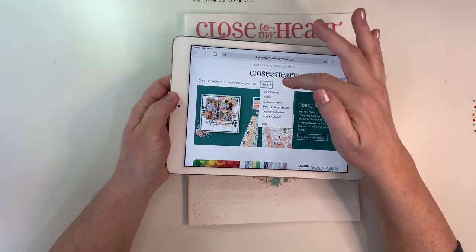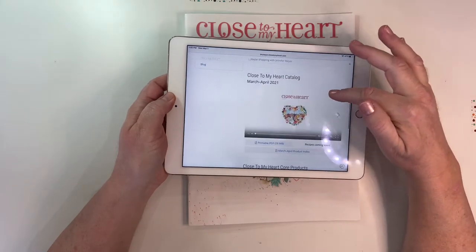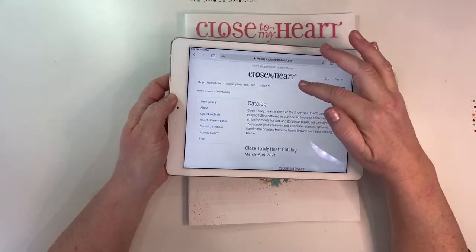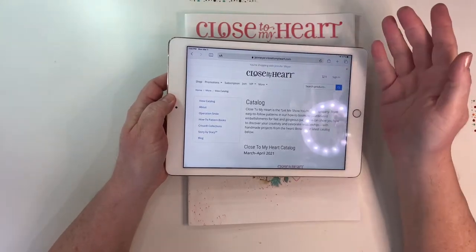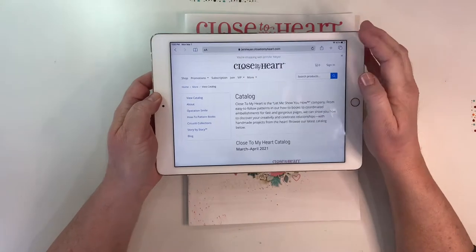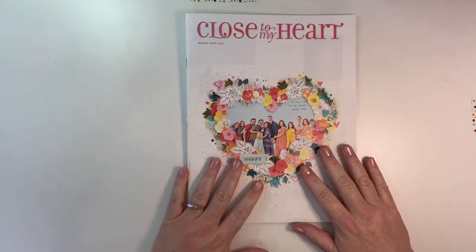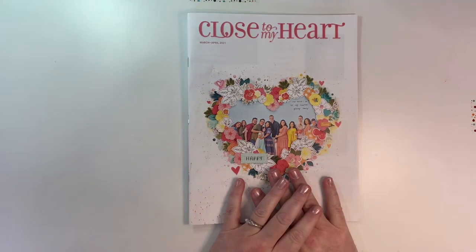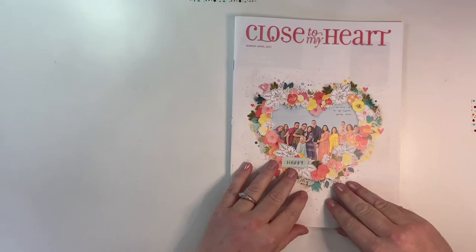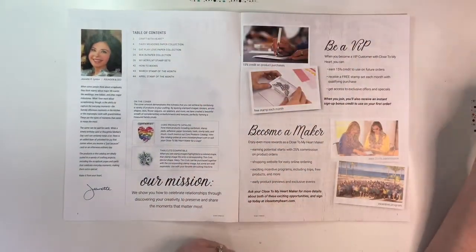If you need a catalog, you can go on the website and view it. Click under 'More' to view the catalog as a PDF. If you want a physical copy, the easiest way is to place an order on my website — there'll be a little checkbox at checkout and you can get one for free. The Close to My Heart catalog begins today, which is March 1st.